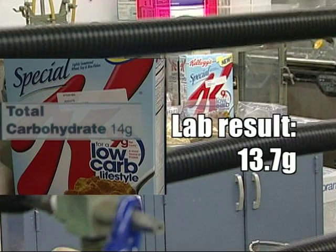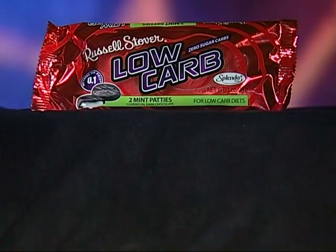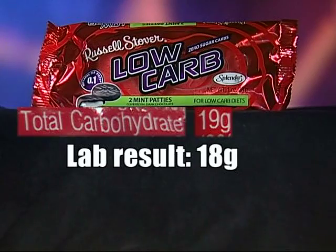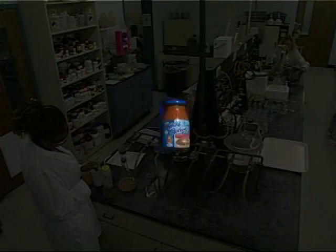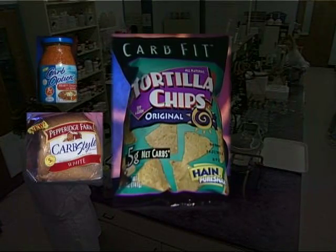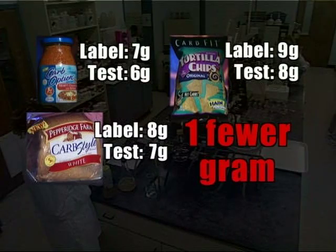It tells me that they're advertising exactly what they have in their product. But that's not the case for the four other products we tested. Surprisingly, if you're counting carbs, these tests came out in your favor. Russell Stover's mint patties list 19 grams, but our lab found 18 — five percent fewer. Carb Option by Ragu, Pepperidge Farm Carb Style bread, and Carb Fit tortilla chips all had one fewer gram than listed on the label.